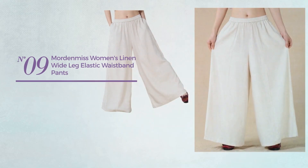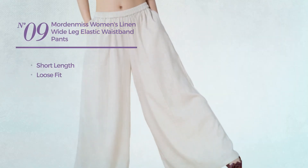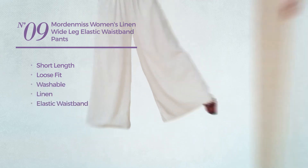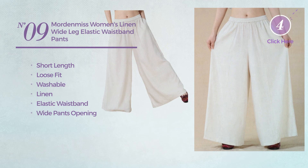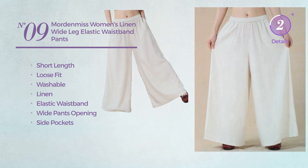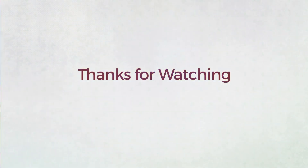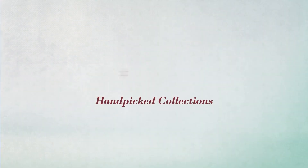Number nine: a short length loose fit pants crafted from washable linen. This pants includes elastic waistband, wide pants opening, and side pockets, available in six other colors. Thanks for watching this hand-picked collection by hashtag Women's Fashion.